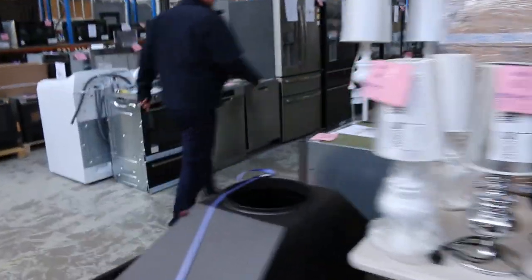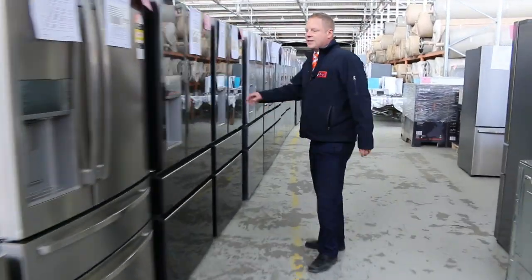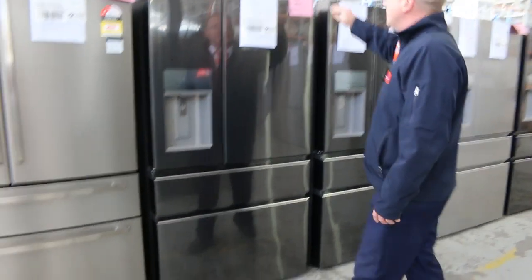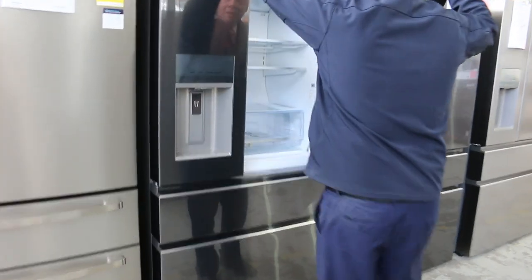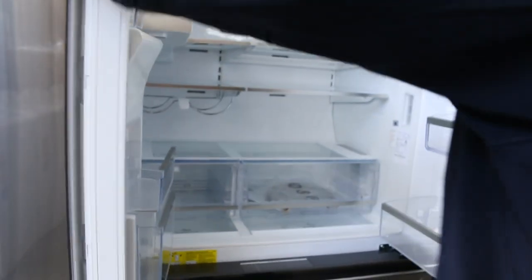Loads of fridges. These are all some nice Westinghouse French door fridges, but I really want to show you some down here. There's about 20 of these — they are absolutely sensational. We've got dark stainless and stainless stainless in the colors. Electrolux branded. They've got the ice and the water and the ice cubes and the crushed ice — just beautiful units there.